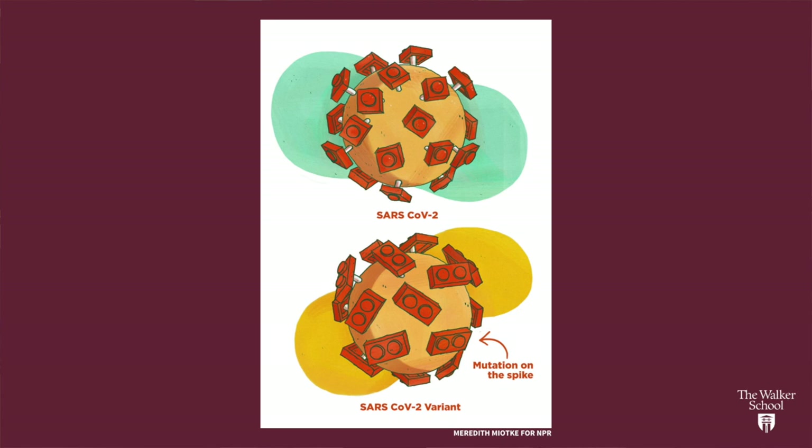The challenge with the variants of concern is that viruses mutate. They change. The proteins on their surface can change a little bit or a lot, and sometimes those changes help the virus and sometimes they don't. As you can see here, this is one of the variants of concern — that protein on the outside of the virus has changed its shape a little bit, and that change helps the virus get inside of our cells better.